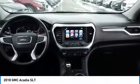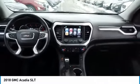Fog lamps, transmission six-speed automatic, FWD, privacy glass.